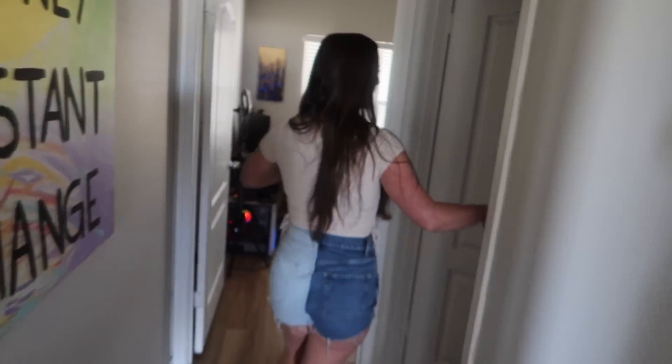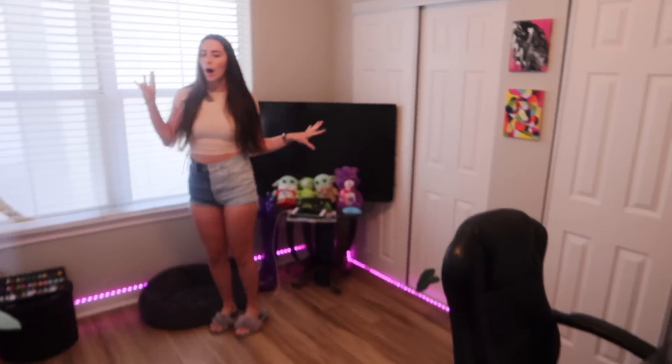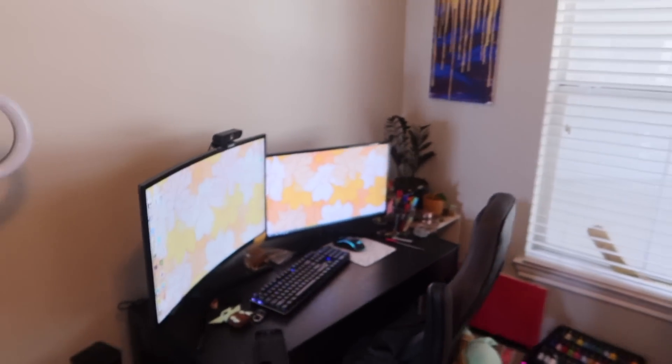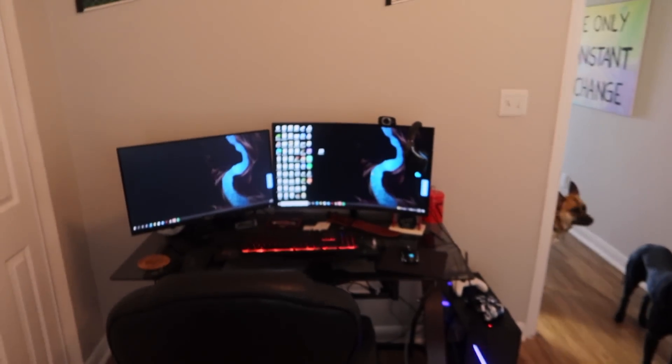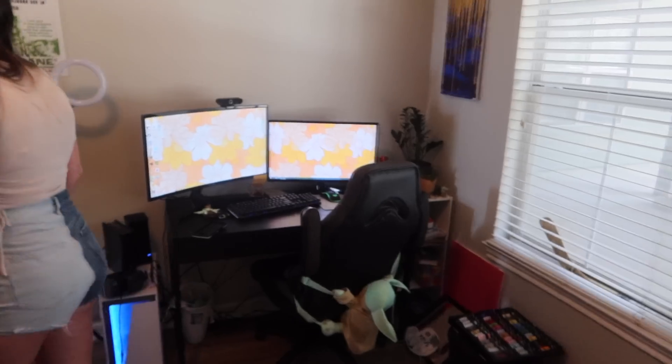We're actually going to go in here. Down the hallway we have our extra bathroom that Cece loves to hang out in. And then we have our office streaming room — his and hers gaming setups, of course. We both stream on Twitch, so links are below, go follow. Do not look in the closet, so we're not going to be looking in there. This is where we do all of our work. I work from home, so this is where I'm usually sitting.